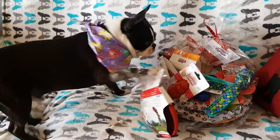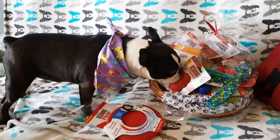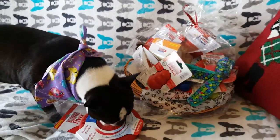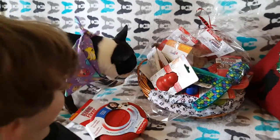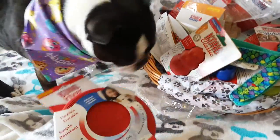Hi guys, welcome to my thank you video for PetsuppliesPlus.com. We were lucky enough to win this awesome giveaway. And yes, dog toys — Cedric has been thrilled to open and see this Kong package that we won on their Facebook giveaway.